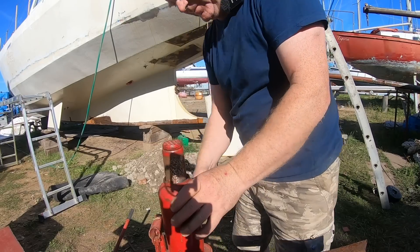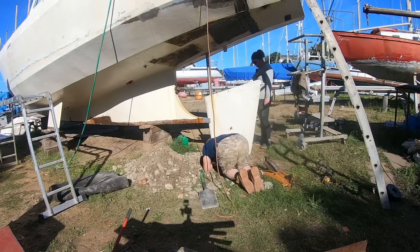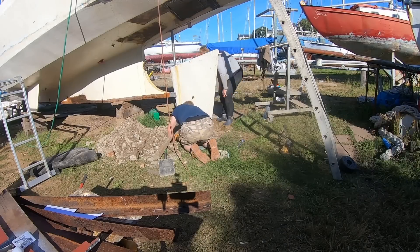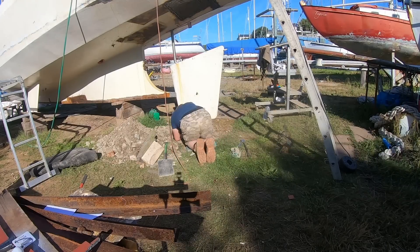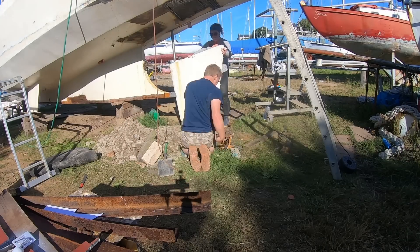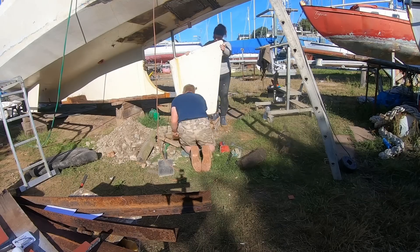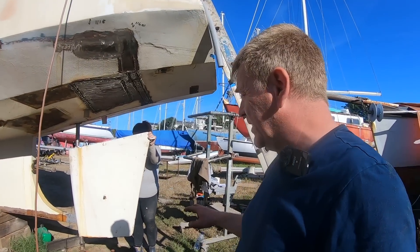That's a bit more like it - a bit easier to get in there. We've got the rudder suitably blocked up and jacked up, going up nice and straight. So I'm going to go and have a look inside at putting back together all of the gubbins - the bits and pieces that make the steering wheel turn the rudder. Let's go and have a look at that.